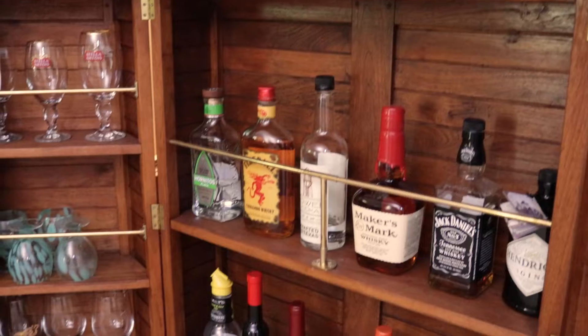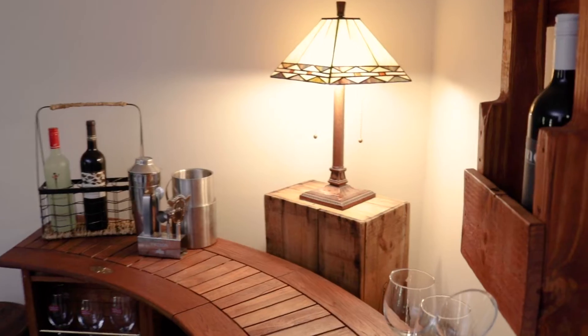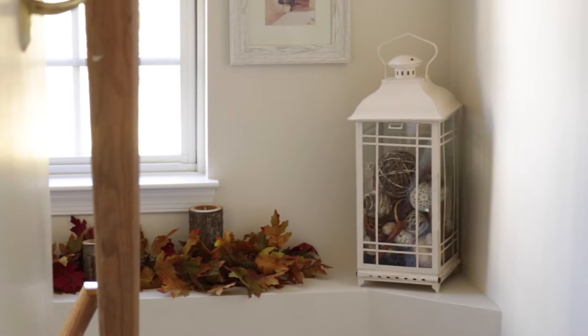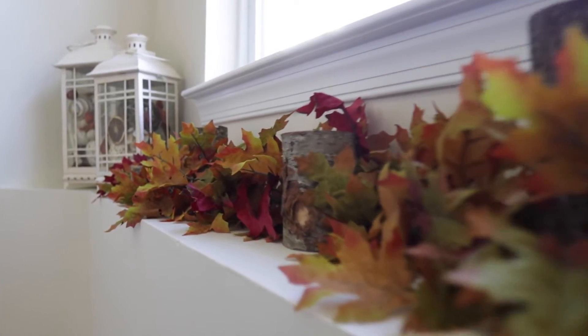The style throughout my house is more of a modern eclectic feel. The bar in my basement has been completely fixed up, stained, and brought back to life. That's part of what I love to do — bring old items back to life. I love color and I love to change out my decor throughout the seasons. Things switch very regularly in my house.